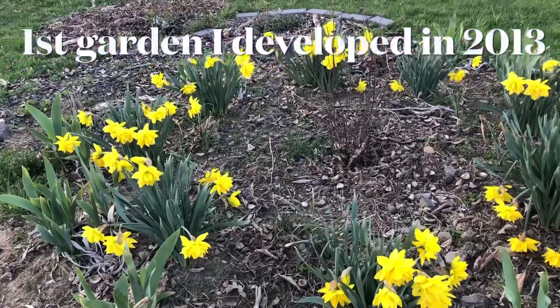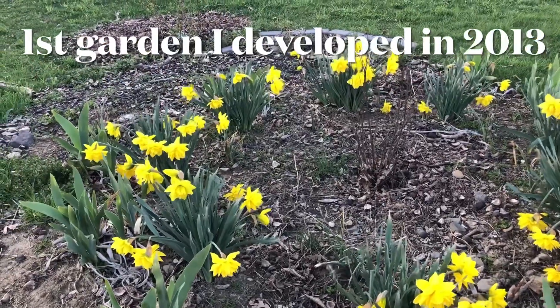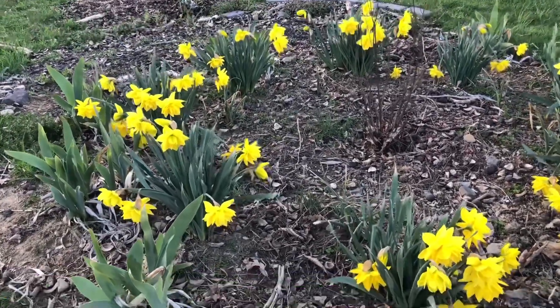See the daffodil garden — I believe 90% of the blooms are already open.